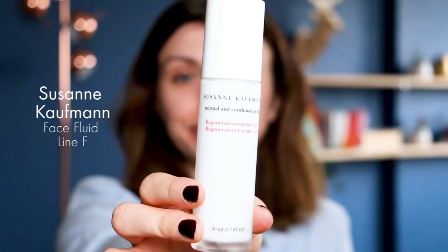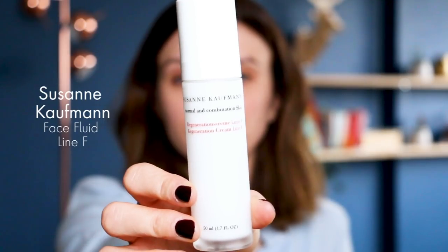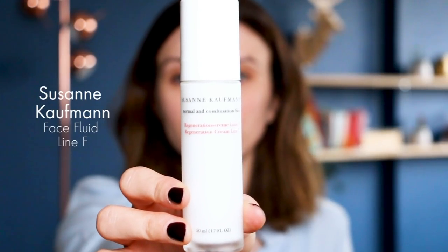I also have the Dermalogica Multivitamin Power Masque for the face — a great mask to hydrate my skin. Then I'm using my Susan Kaufman normal and combination skin cream, the Line F. It's a cocooning cream, very hydrating but great for combination skin like mine. I love the Susan Kaufman formula — it's a very clean formula with a nice, subtle smell.